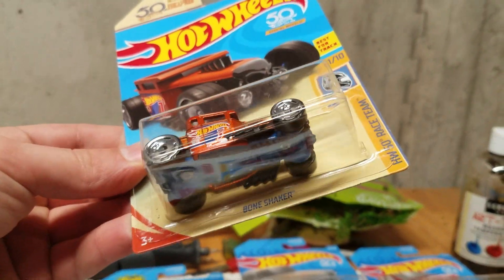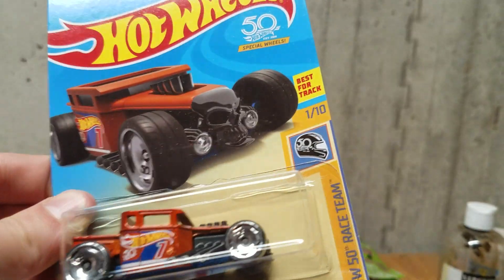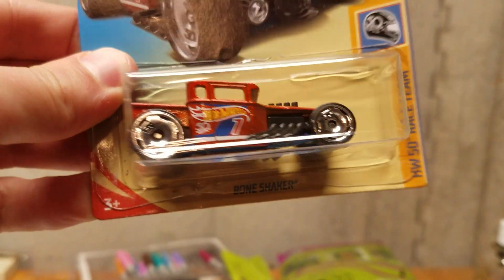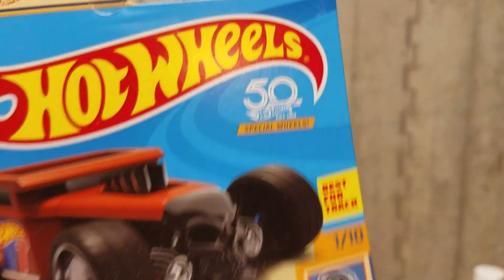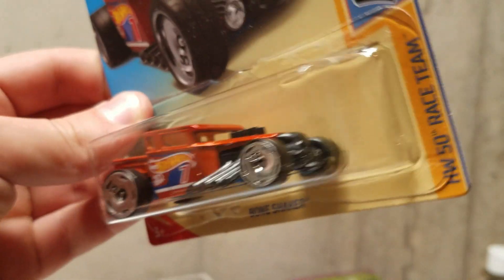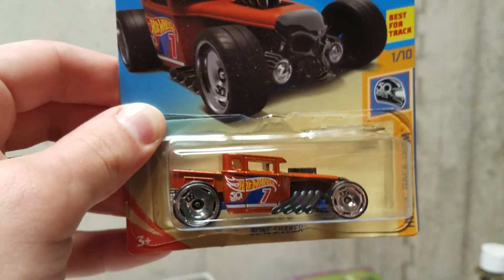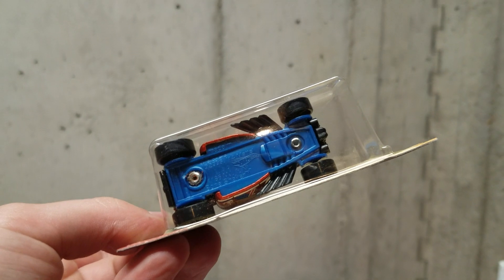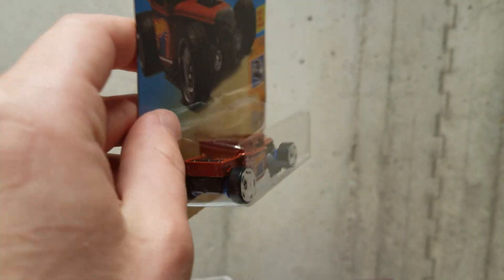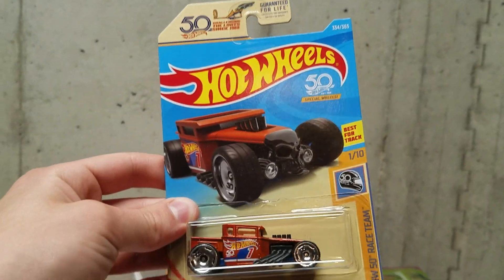Finally, we got the orange version of the Bone Shaker. This is not an Ultimate Chaser or anything, but they did re-release the Bone Shaker in orange for this year. And they even added this little thing here — it says '50th Hot Wheels' with special wheels. I don't think any of the other 50th anniversary cards had that on it, except for this one. Maybe the orange versions of the cars have this on it. Here is the Bone Shaker — funny enough, the color is actually reversed here. The body is orange and the base is blue. On the original Bone Shaker, the base was orange and the body was blue, so they just kind of reversed the colors. A pretty nice version of the Bone Shaker in like a burnt orange color.